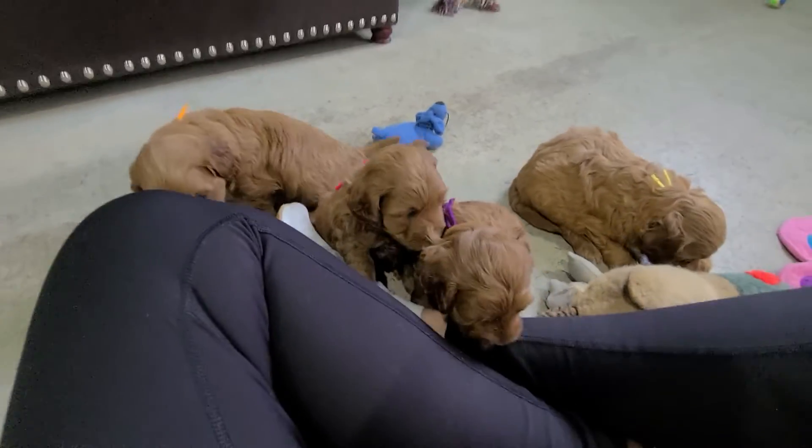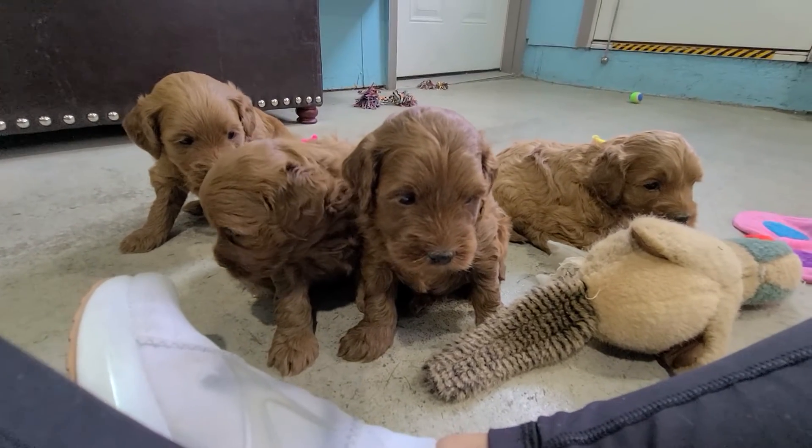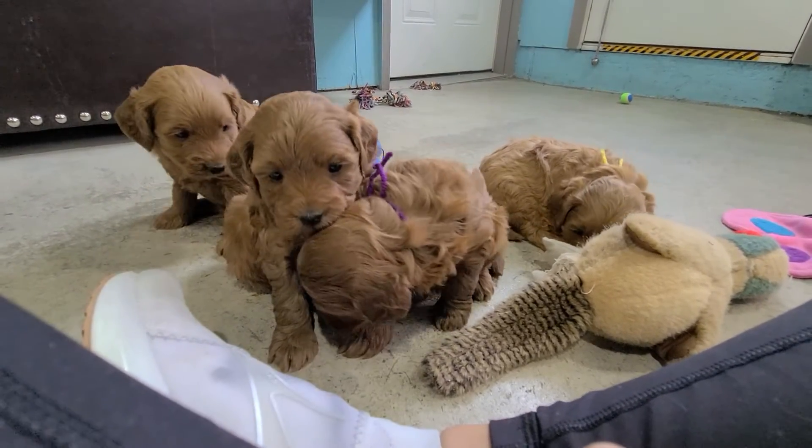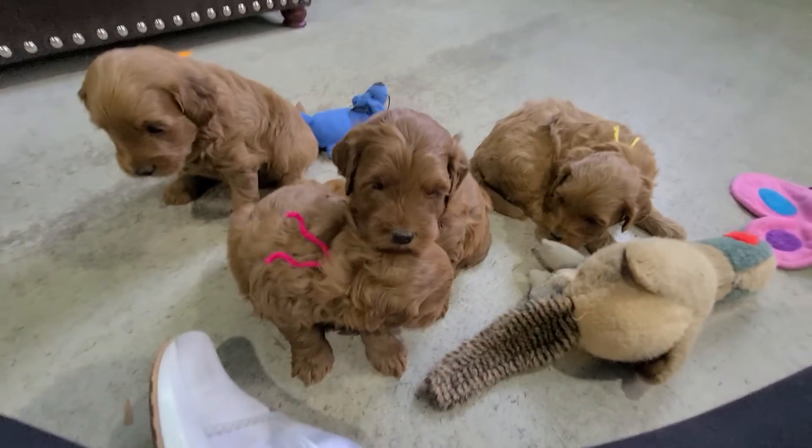That's going to be it for this week. I hope that helps you guys in your picking. Look at those beautiful baby girls. Happy picking — we'll see you next week.